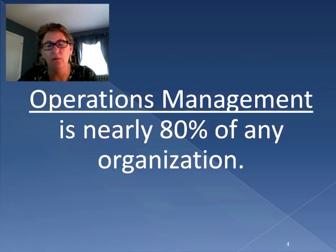In fact, people have studied operations management across all different kinds of organizations, and they've recognized that nearly 80% of any organization involves operations management — that's a huge portion. So even if you have a solid accounting department, marketing department, human resources department, technology, or research and development, unless you can get your product or service out to your customer in an efficient manner, you're not going to succeed.